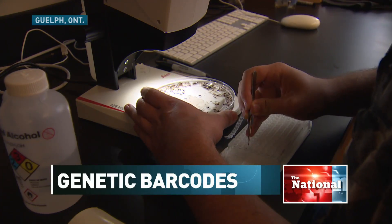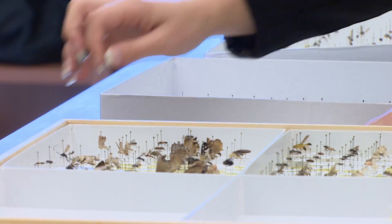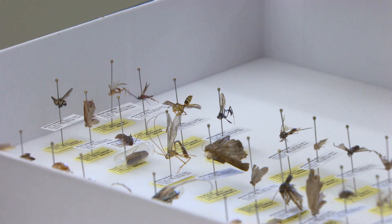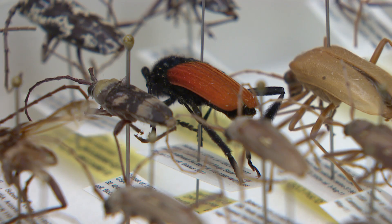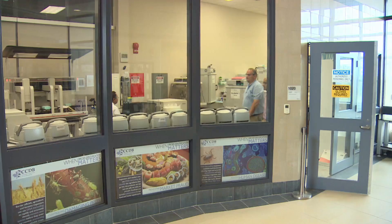All kinds of life on Earth go under the microscope at this university laboratory, painstakingly catalogued at the molecular level. Today it's insects from Argentina. Their tiny legs are all scientists need to extract a wealth of DNA data. In order to get the DNA out of these plates, you have to spin it at a very high velocity.